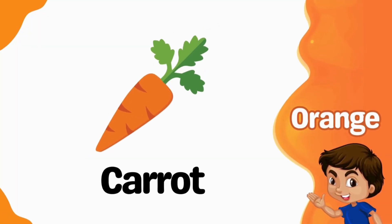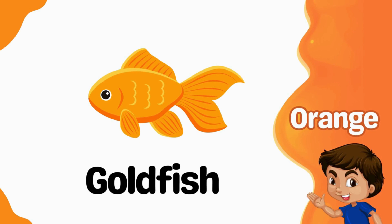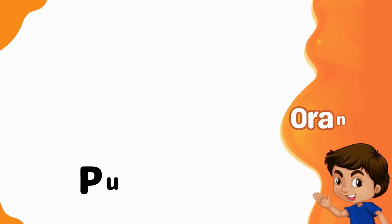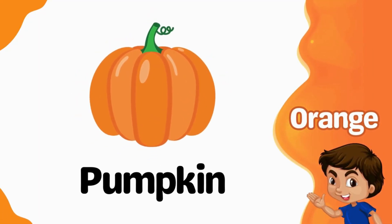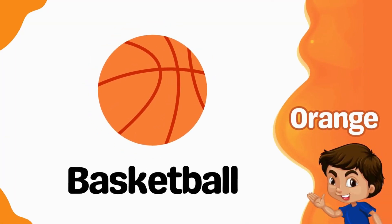Orange. Carrot is orange. Goldfish is orange. Pumpkin is orange. Balloon is orange. Basketball is orange.